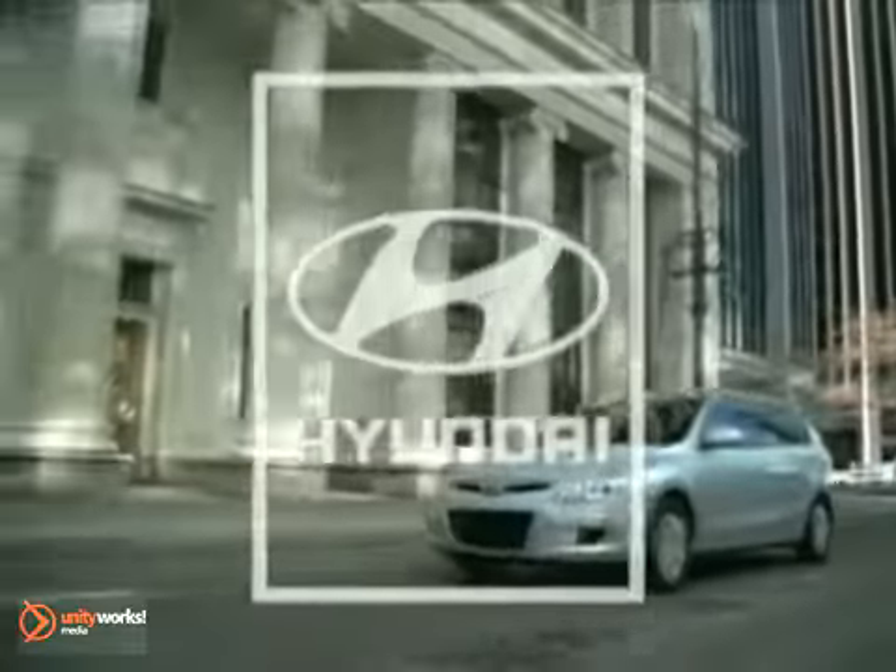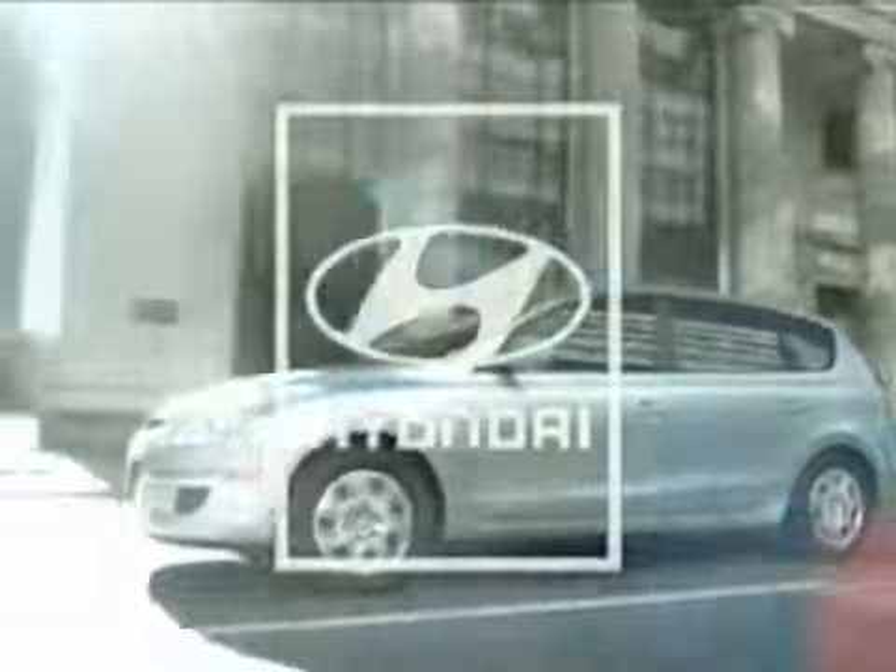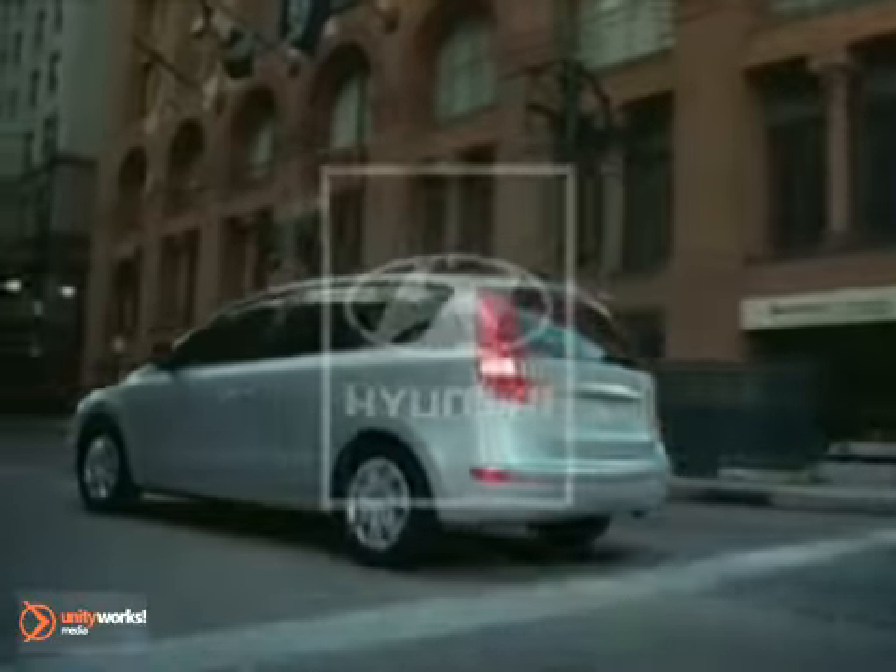Here's the vehicle for you — the 2011 Hyundai Elantra Touring: a sport hatch that'll revive your taste for adventure and long stretches of windy road.